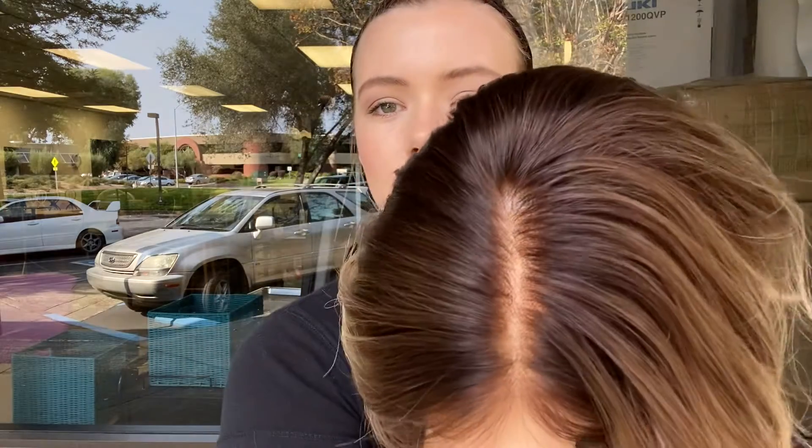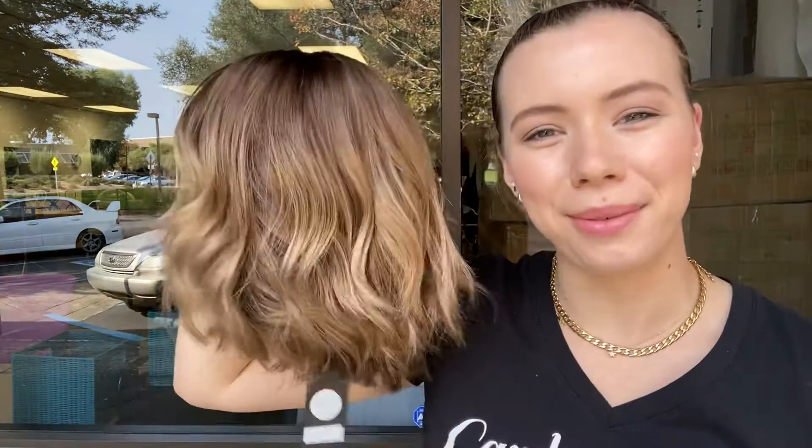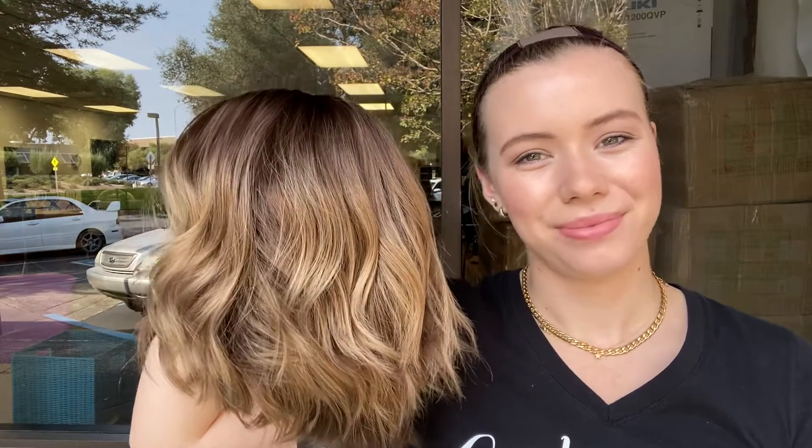And here's the hairline again. We're going to leave a link to the listing for this exact wig below. Thank you.